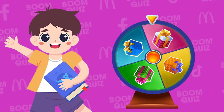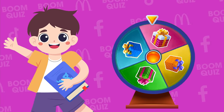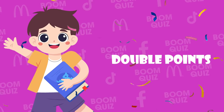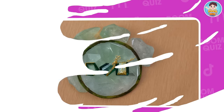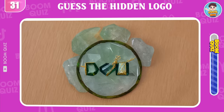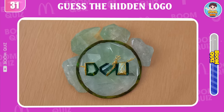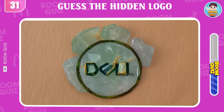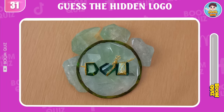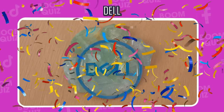Quickly click like on the video to receive the gift. Oh, that's amazing — you will get double points if you answer the next question correctly. Round 31 — which logo is hiding behind? Dell.